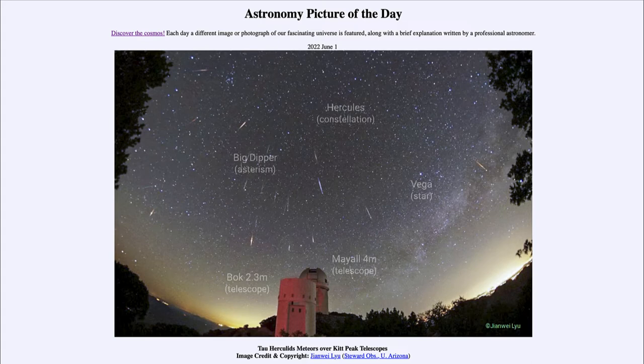If you note the meteors, they seem to radiate from the area of Hercules. The meteor shower is named based on the constellation or area in the sky from which it seems to radiate, so this is called the Tau Herculids because they seem to come from the general direction of the Tau star within the Hercules constellation. If you trace these back, you'll see that most of them seem to be coming from the same general direction in space.